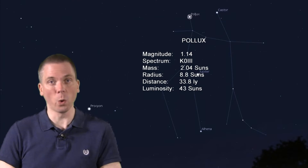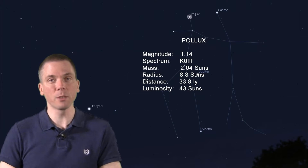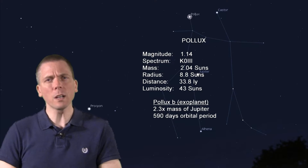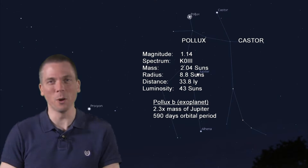Pollux is a K-class orange star that is twice the mass of our Sun and almost 9 times the radius. In 2006, it was confirmed as having a planet almost 2 and a half times the mass of Jupiter, orbiting it every 590 days. One can be forgiven for asking "twins, really?" when confronted with a comparison of Pollux to Castor.